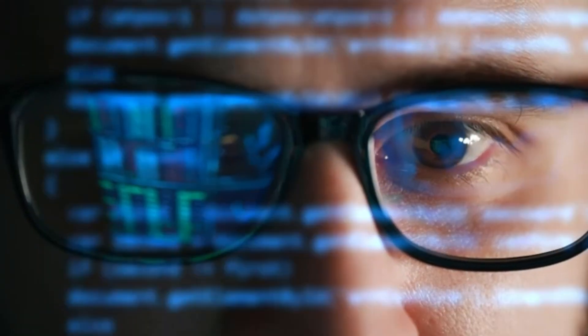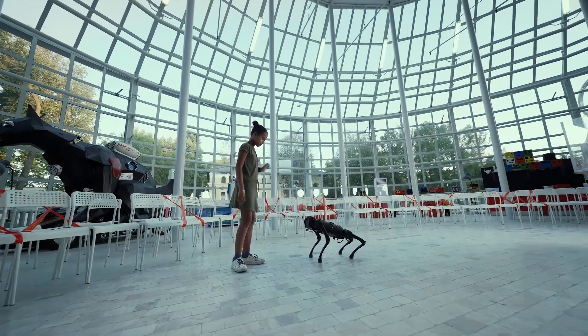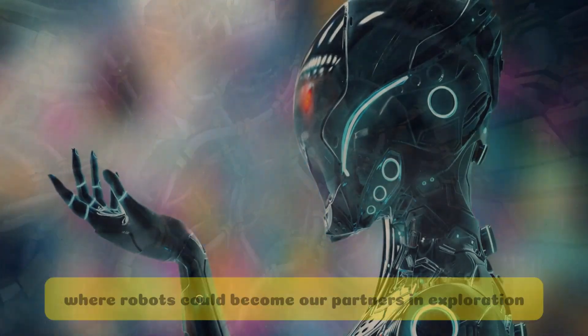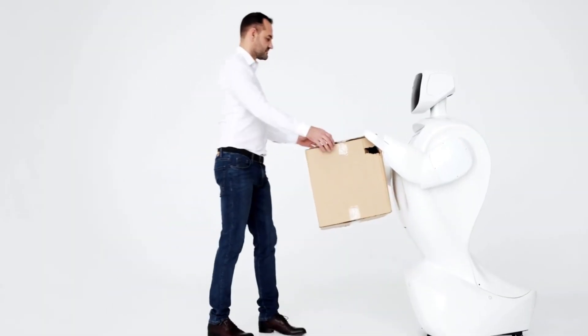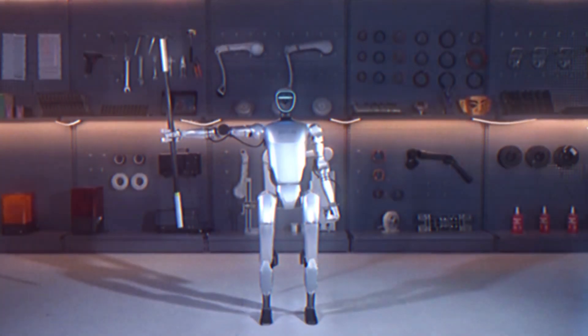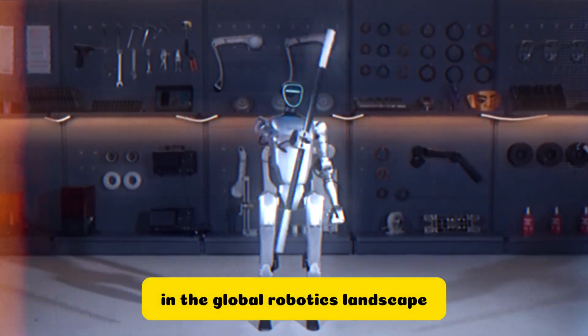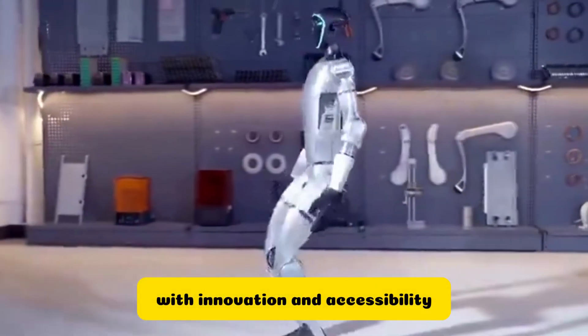But the G1, with its advanced capabilities, promises to take us even further. We're on the cusp of a new era where robots could become our partners in exploration, creation, and discovery. As we look to the future, Unitree's G1 stands as a testament to China's burgeoning role in the global robotics landscape — they're not just competing, they're leading the way with innovation and accessibility.